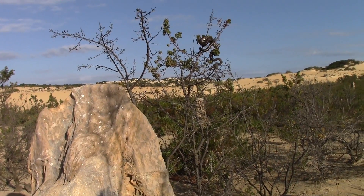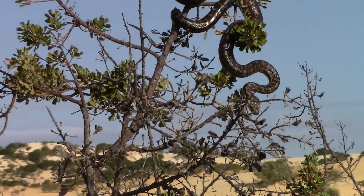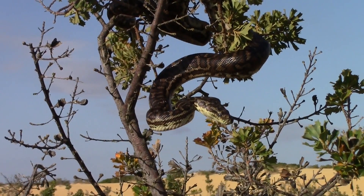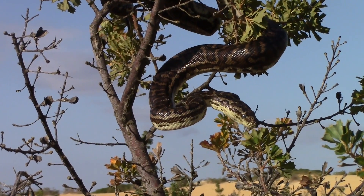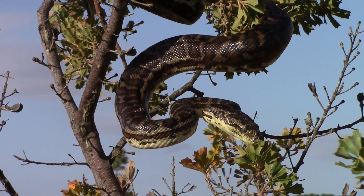This beautiful southwestern carpet python, Morelia spilota imbricata, was found resting at the base of one of the pinnacles. You can see by the milky eyes that this snake was deep in shed. He was somewhat defensive, likely due to impaired vision.